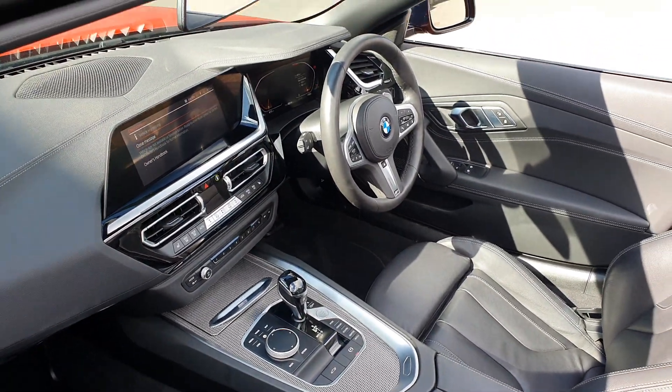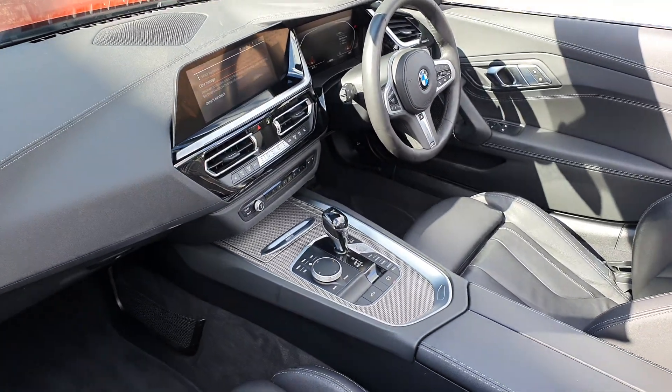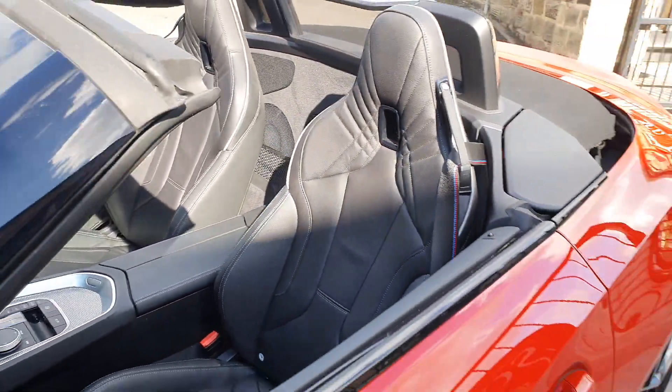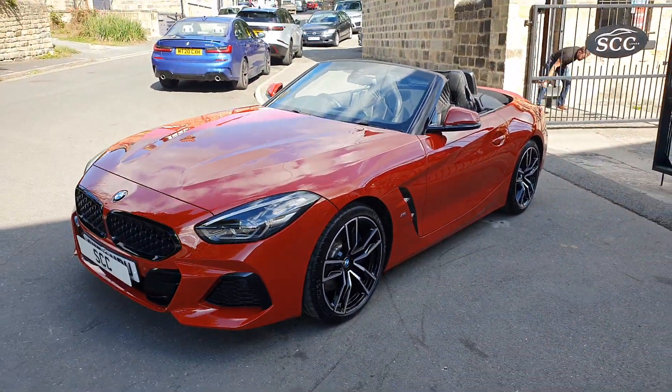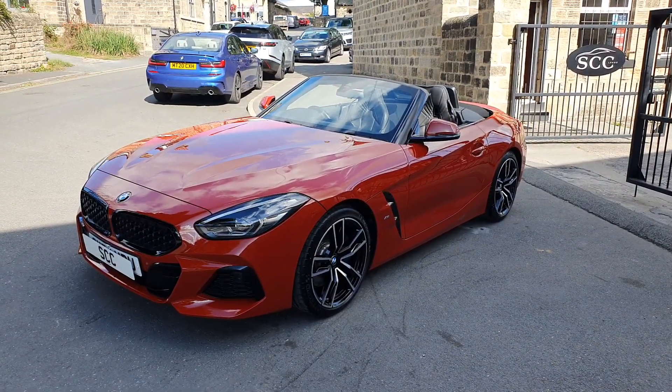Gloss black interior, virtual dash display. We've got a heated steering wheel, heated seats, cruise and climate control to name but a few optional bits on the car. Fantastic condition as I say. Give us a call on 01943 884551. Thank you.